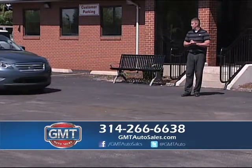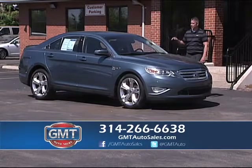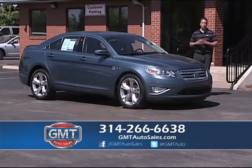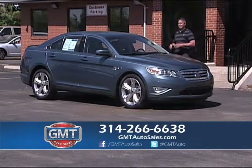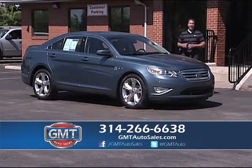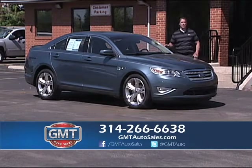Ford's done a great job with their lineup. These new Ford Tauruses are really nice cars. This is a 2010 Ford Taurus, and this is the SHO package. I have regular Tauruses and the SHO — the SHO's a little more sporty. If you want a nice mid-sized sedan with a little sports car feel, this is it. I actually have around five of these in stock. I can get some people into some of these Tauruses as low as $260 a month.